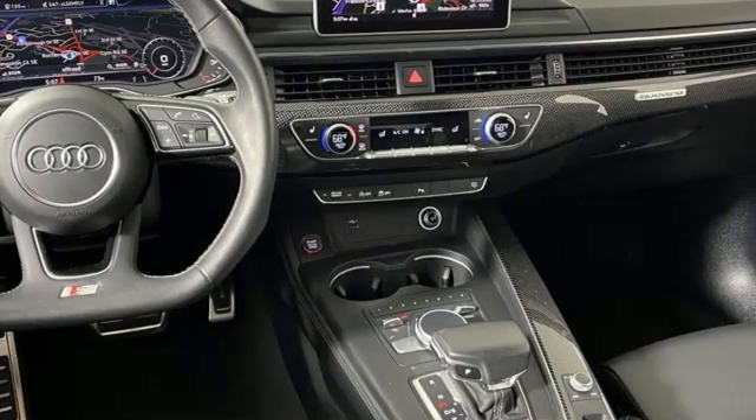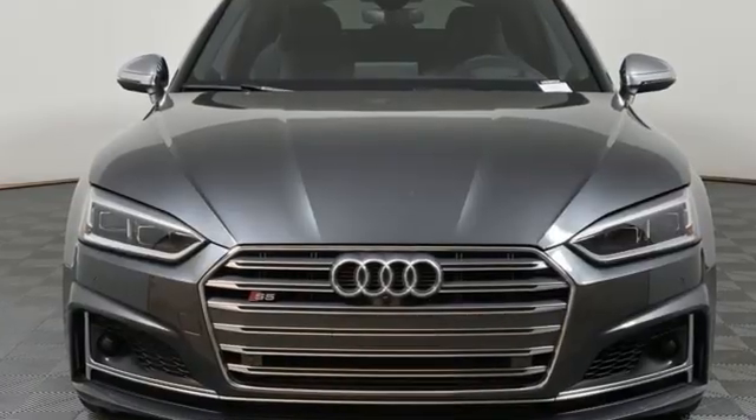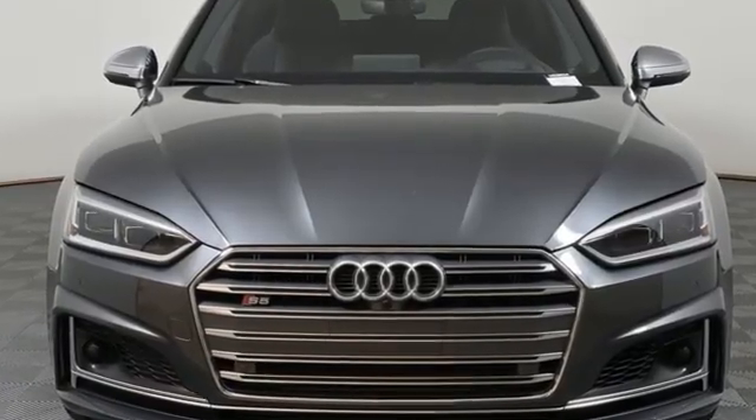It has a body that doesn't quit and an engine that can easily keep up. Stop in for a test drive and make it yours today.